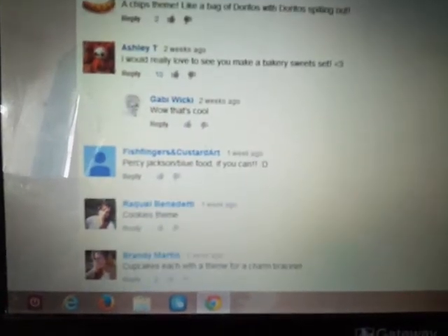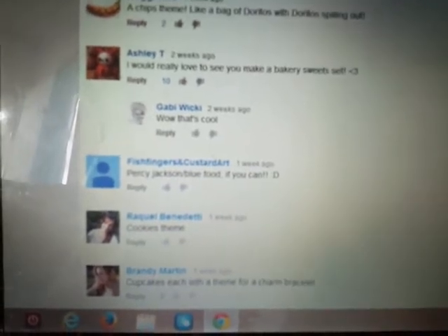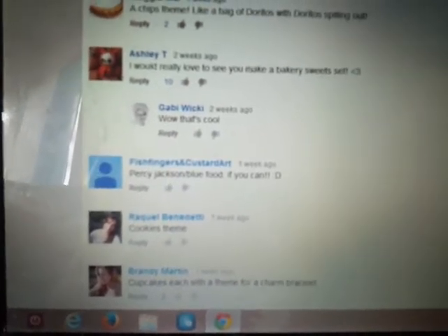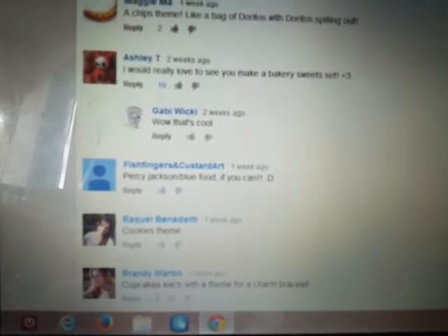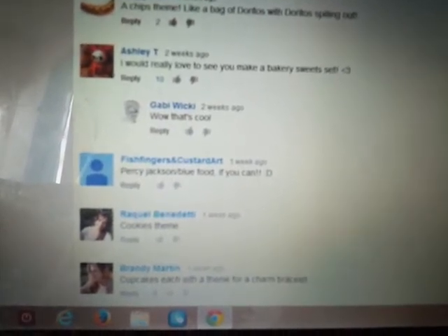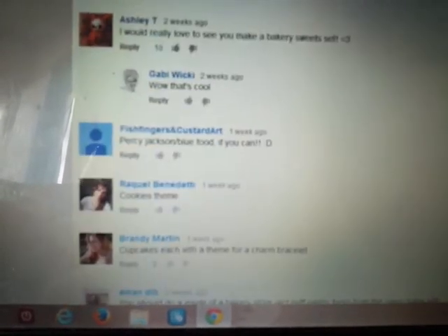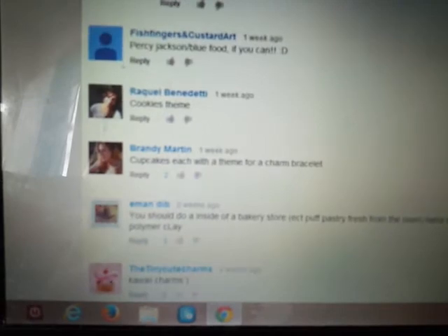Ashley T said bakery sweets, and ten thumbs up - that's the highest one! So Ashley T, go ahead and write me through YouTube or through my store on Etsy, you could contact me either way so we can get in touch. After I finish doing the bakery sweets, you can choose two charms. You don't have to contact me right away, but in the next three weeks or so would be good.